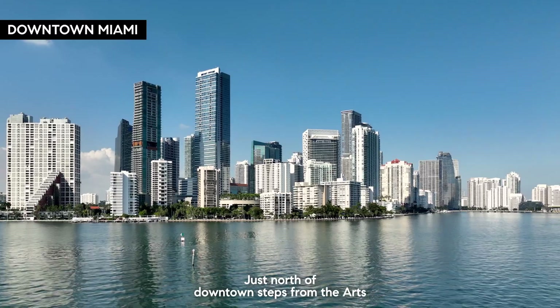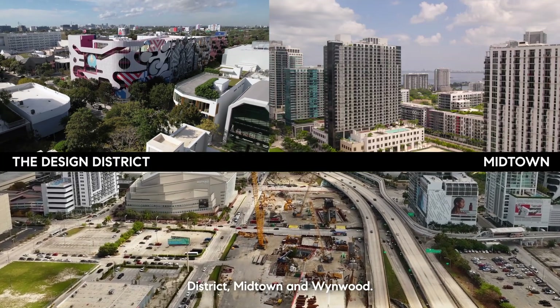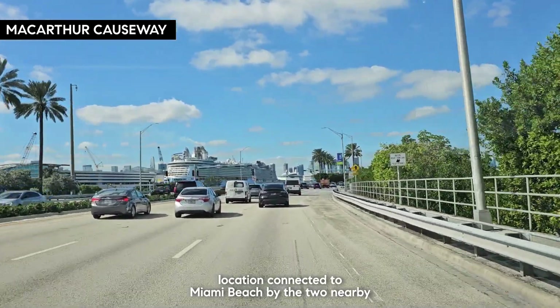Just north of downtown, steps from the Arts and Entertainment District, encompassing Design District, Midtown and Wynwood, Edgewater offers an unrivaled central location connected to Miami Beach by two nearby bridges.